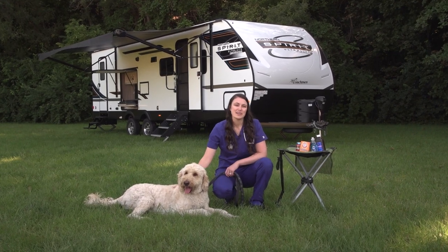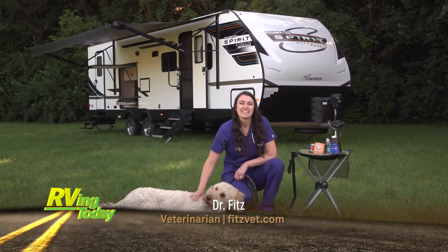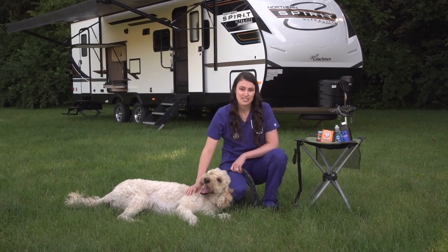Welcome to Rolling On TV's Paws On Board. I'm Dr. Fitz, and this is Champ. Today we're addressing an issue that many RVers face: what to do if your dog encounters a skunk.